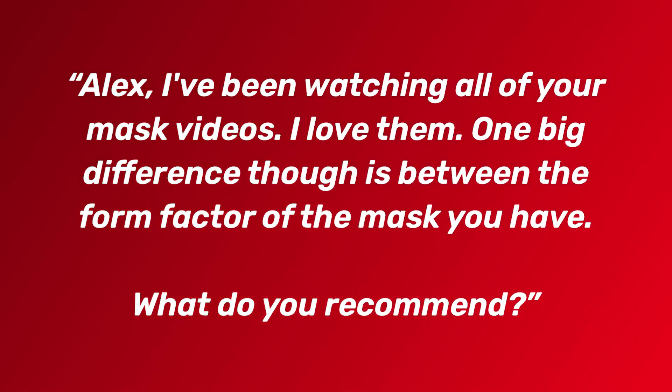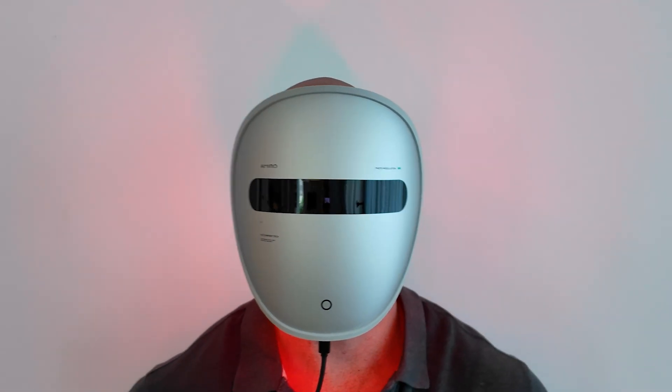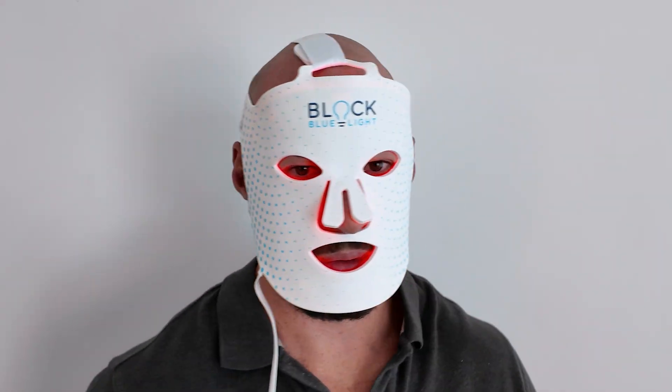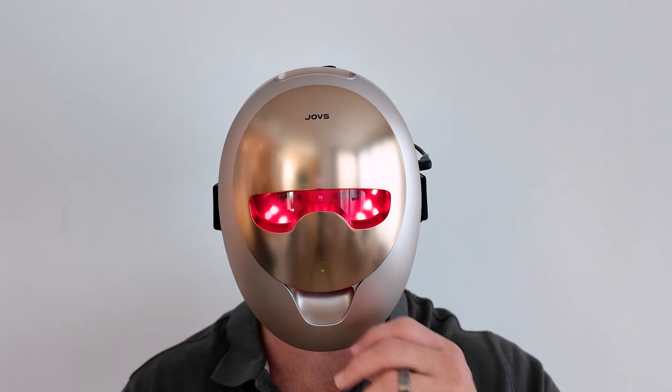This month's question: 'Alex, I've been watching all of your mask videos. One big difference is between the form factor — you have soft shell masks, which are the flexible foldable silicone molded ones, or the hard shell ones with harder plastic that are a lot bulkier. What do you recommend?' This is a really good question and unfortunately I don't really have a simple answer. It really depends on what you mean by best. In terms of comfort, I think the soft shell silicone ones are better because if a hard shell one is molded and doesn't quite fit your face, there are going to be pressure points — whereas you don't really get that with the soft shell ones.